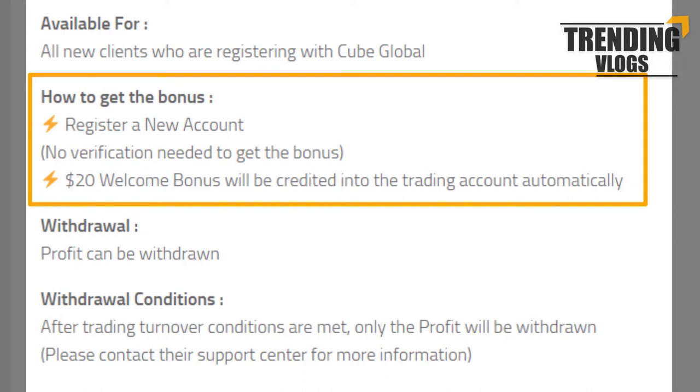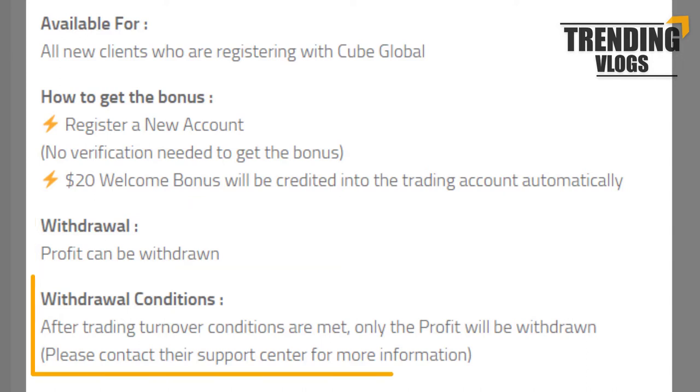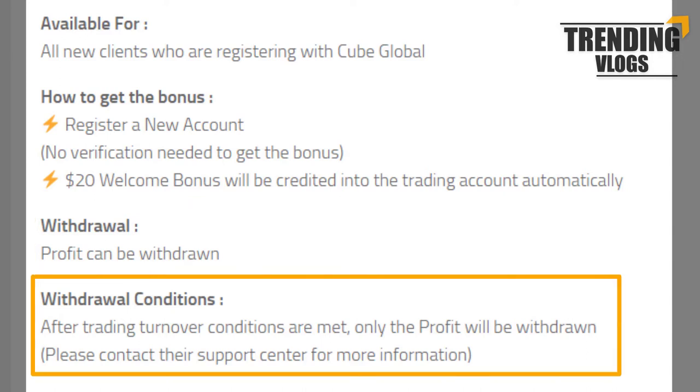After the registration, a $20 bonus will be credited to your trading account. As usually, the profit you made can't be withdrawn. Actually, we couldn't find much information about the trading volume that should be asked of you to be eligible to withdraw the profit.